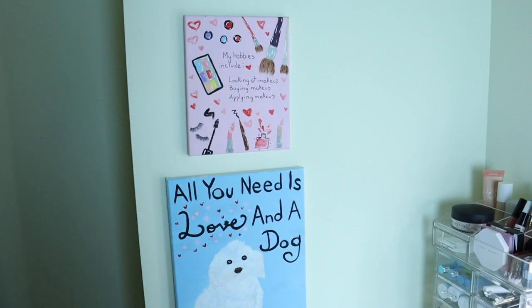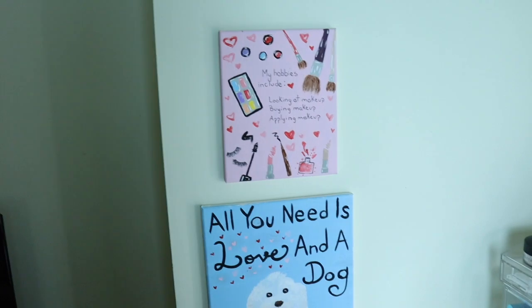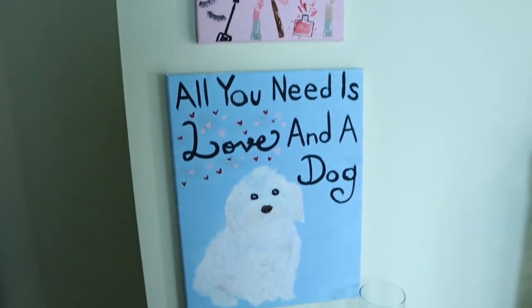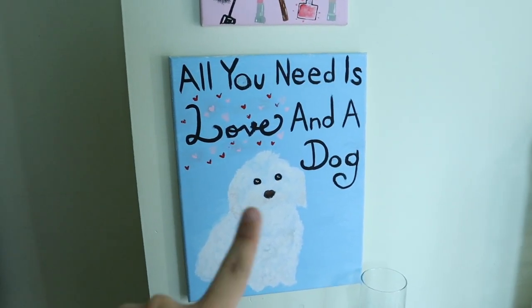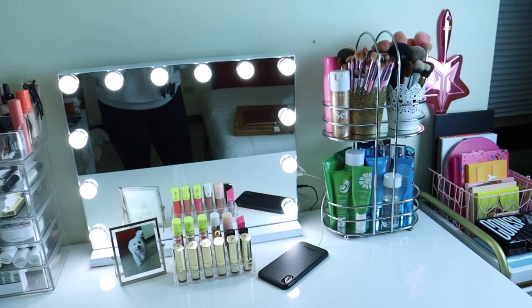Before we get into the actual makeup, I just want to show you guys these two paintings that I have here — my sister painted these. This one was a Christmas present and this one was one of my birthday presents. I love this one — she actually painted my dog and it looks just like him, so I love these two.